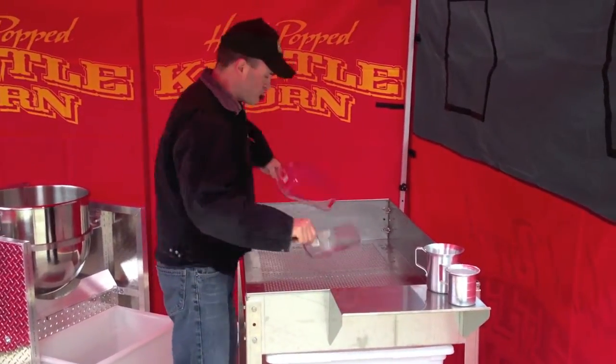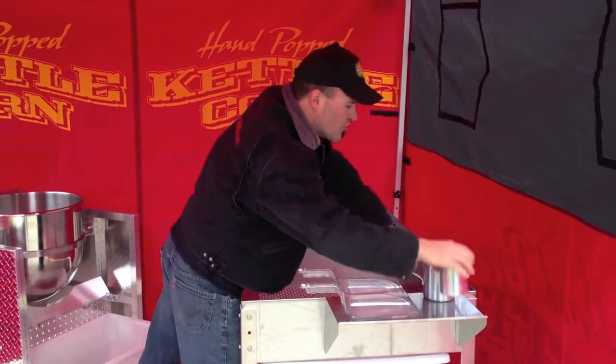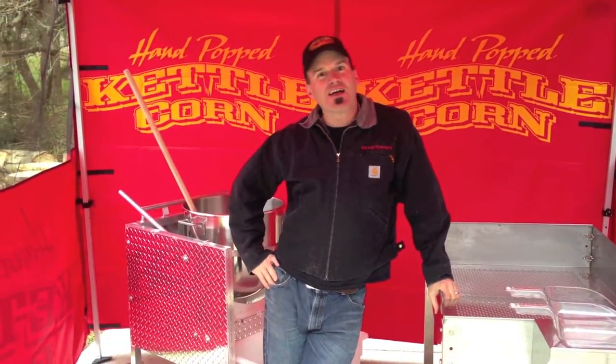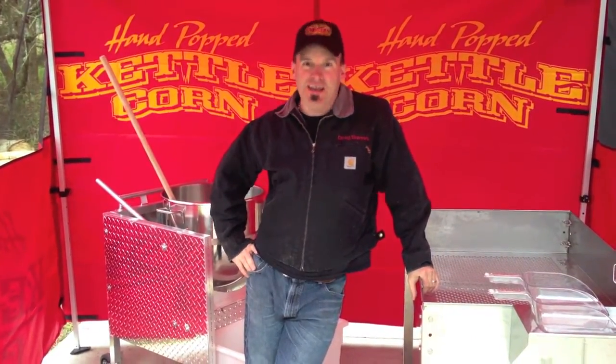You're going to get two scoops — your sugar scoop, popcorn scoop — and you're going to get a salt shaker, guys. All for $29.99. This is the best deal on the market right now to get you rocking and rolling in the kettle corn business.